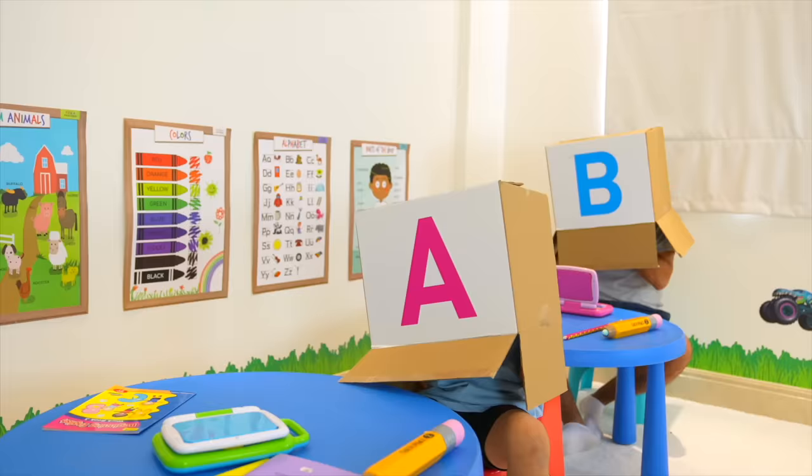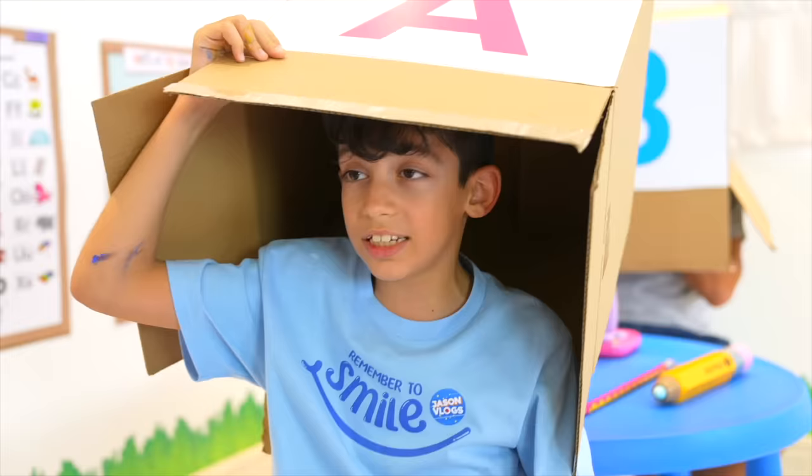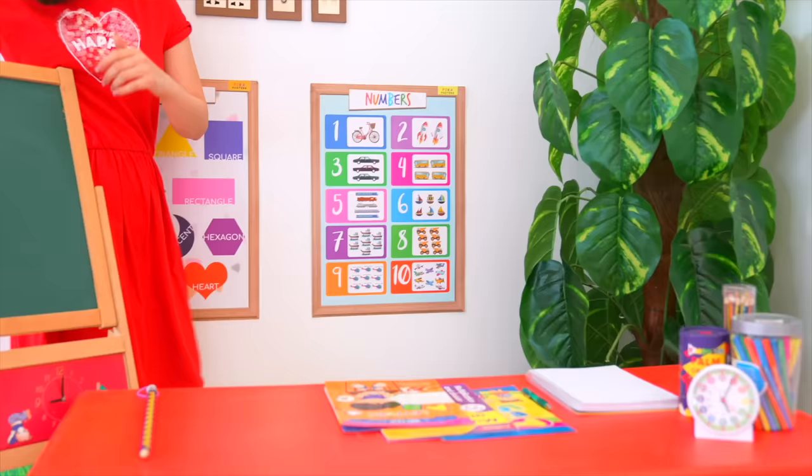Letter A and B... these are not my students! Take off those boxes now, we're going to start. Oh sorry, teacher. Oh sorry, teacher. Very good, kids.